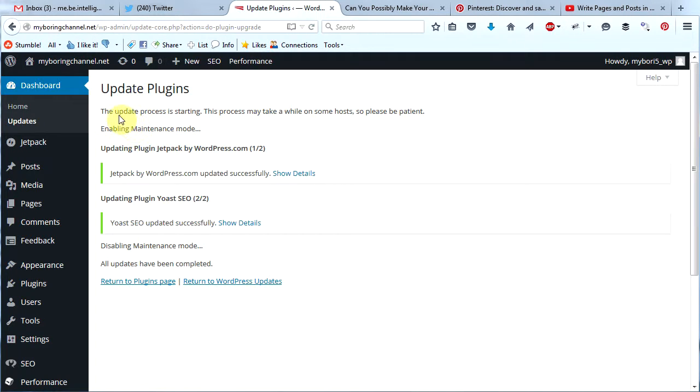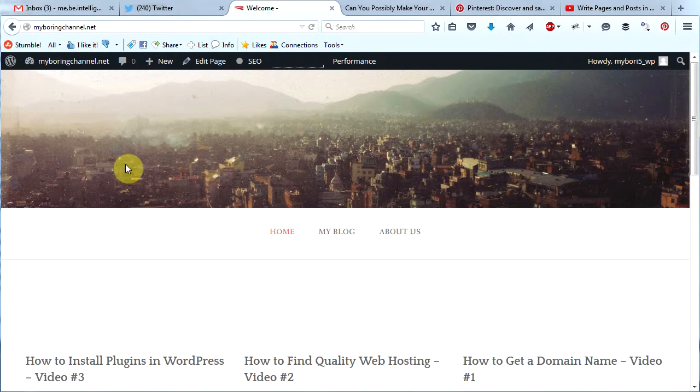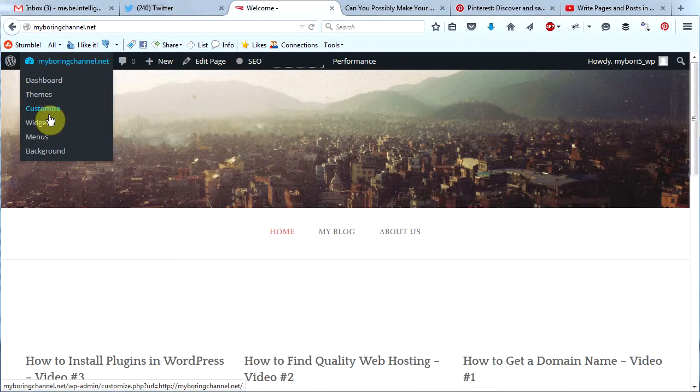Now I'm going to go back to my home page by hovering over my name here and then clicking visit site. This is how you access the customizer — hover over your name again and then click customize.